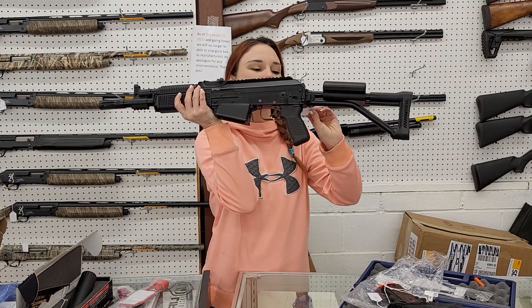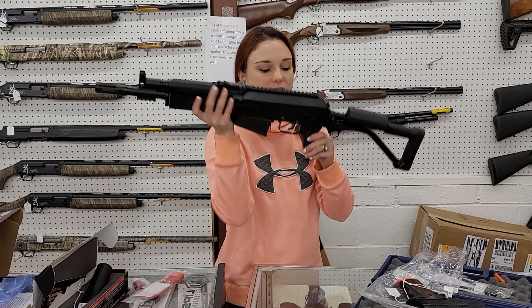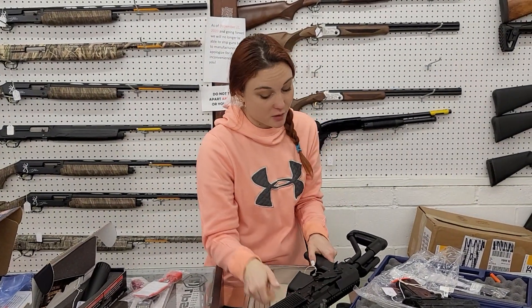With that being said, Vepr 12s are in stock. In the SBS short barrel shotgun, it's $1,600 plus tax and then that $200 tax stamp.